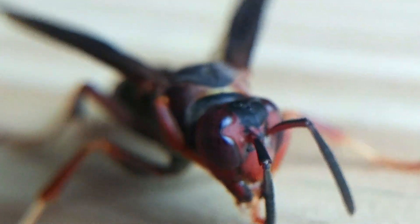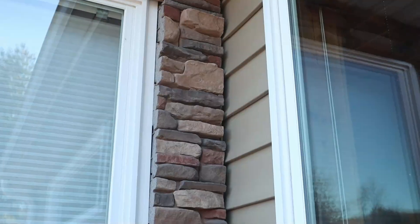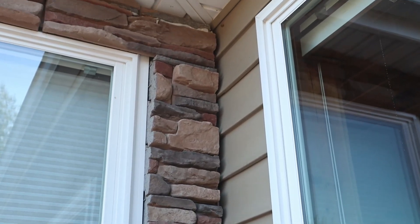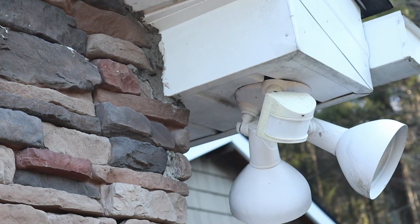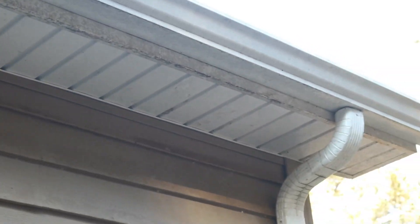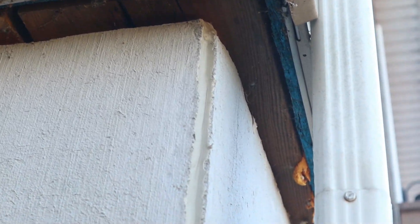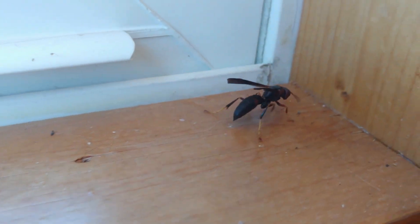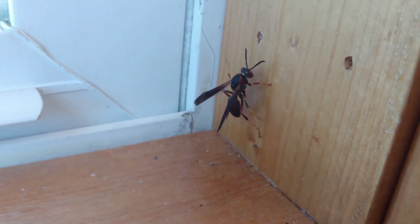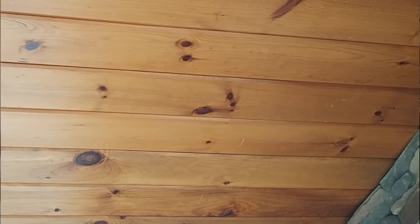The drones and all the worker wasps die in the wintertime, leaving only the queens. The queens go look for crevices and places to hide, sheltered from freezing temperatures. Very often this is under the eaves or walls of a person's house, and once they've hibernated in there, they can sometimes be drawn into the warm interior, especially on warm sunny days. We've had freezing temperatures and snow here for the last month and a half, but yesterday the temperature reached almost 60 degrees, and sure enough two different wasps emerged during the day.